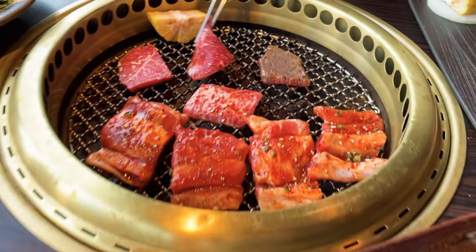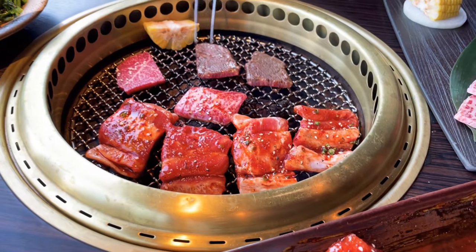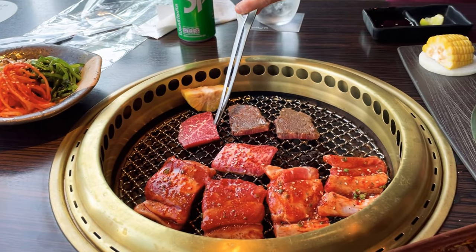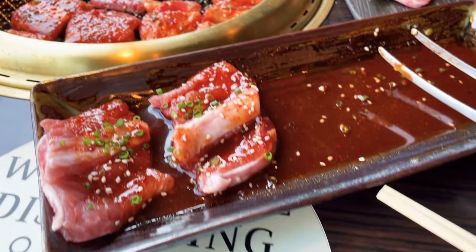Before heading home, we treat ourselves to a beautiful meal at a Japanese restaurant on the fifth floor of Central Embassy in Thailand. The steak is so amazing — I really love this restaurant, and my trip is never complete without dining here.